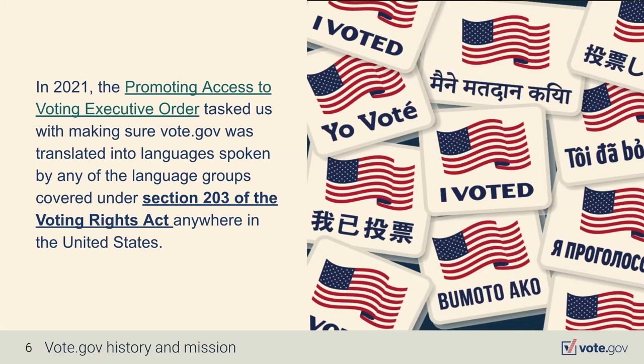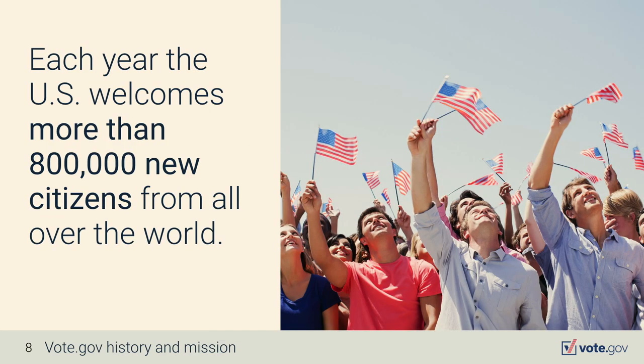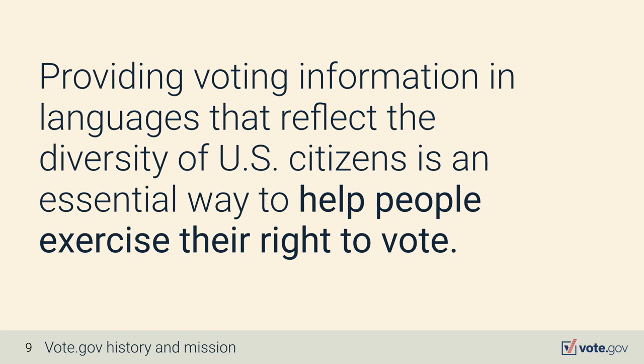We put out the Promoting Access to Voting Executive Order, which tasked us with making sure vote.gov is translated into languages spoken by any of the language groups covered under Section 203 of the Voting Rights Act. These languages are determined by census data. Each year, the U.S. welcomes more than 800,000 new citizens from all over the world. Providing voting information in languages that reflect the diversity of U.S. citizens is an essential way to help people exercise their right to vote.